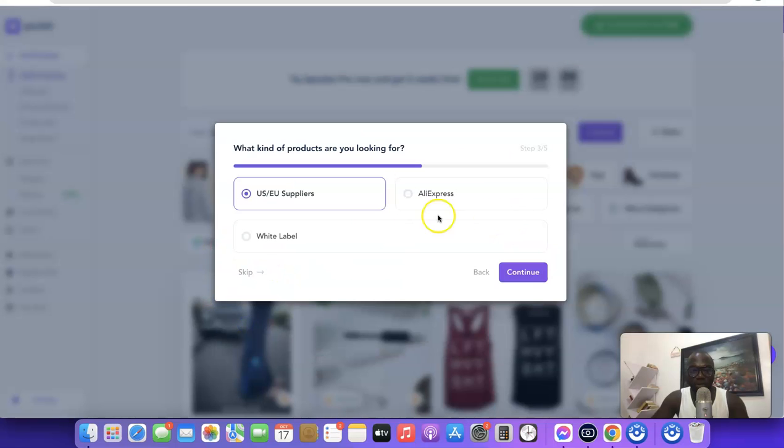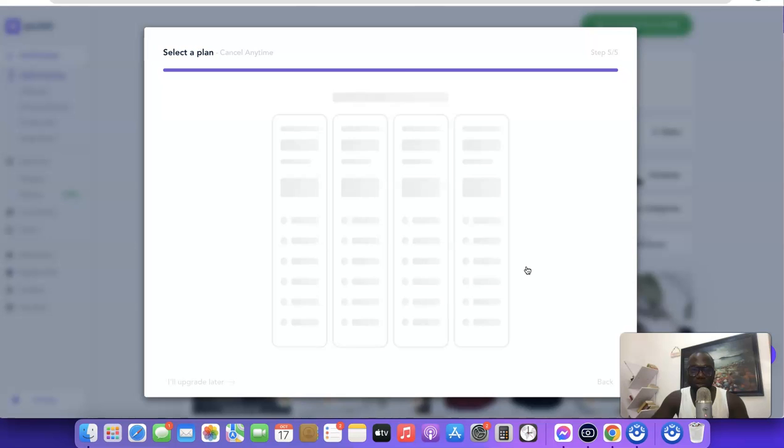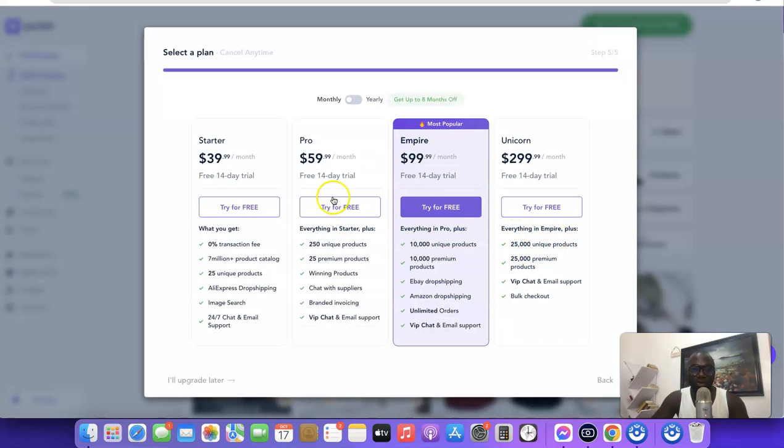Skip through the quiz steps, then select 'Global', which includes all regions on the Spocket dropshipping platform. Once you've chosen Global, continue and it's going to ask you to choose a plan. If you don't want to choose a plan right away you can scroll down and click 'I will upgrade later', but note that if you want to import products to your Shopify store, you will need to choose a plan.